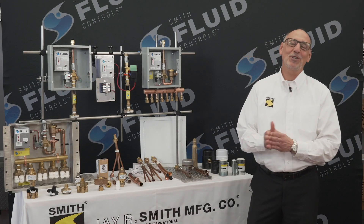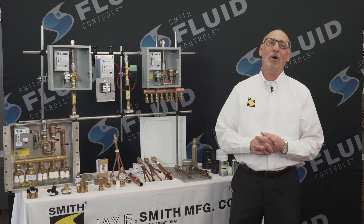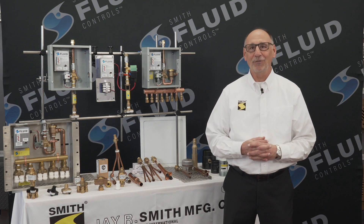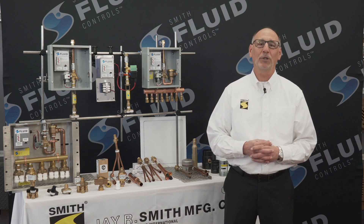Hello, I'm Jim Delray, Senior Vice President of JR Smith Manufacturing Company. I'm here to discuss a product line we have offered since the 1950s and have recently expanded, now known as Smith Fluid Controls.